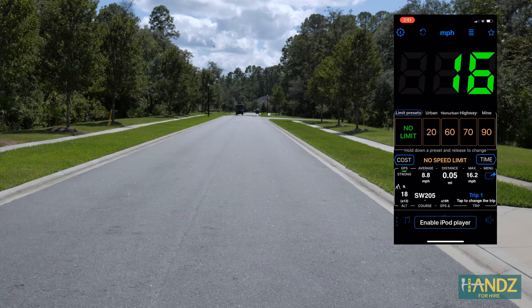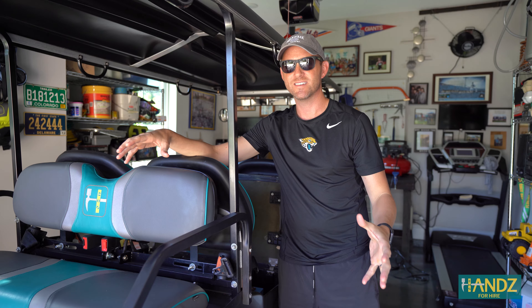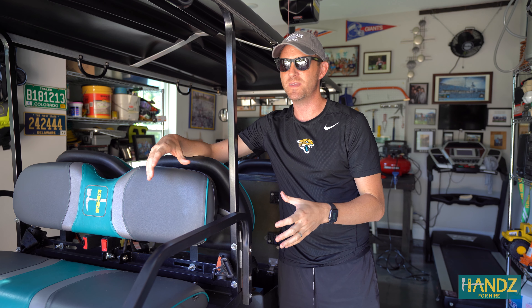We had it run down a hundred meter stretch and we checked the speed to see what maintenance items actually impacted the speed. It turns out that tire pressure was the main factor that affected the speed of the cart — that's what made us go fastest.